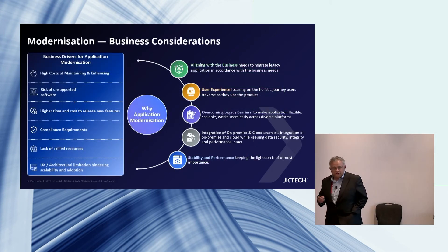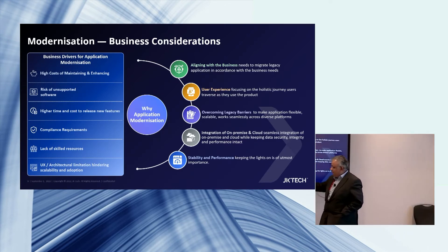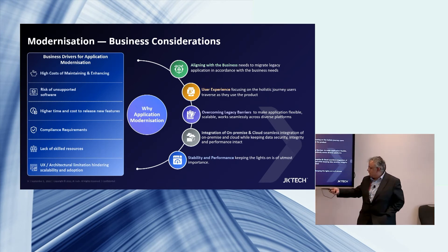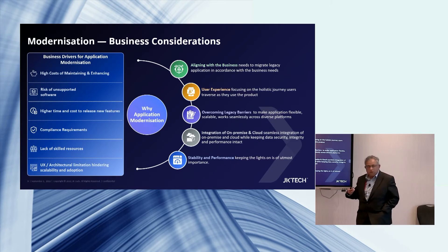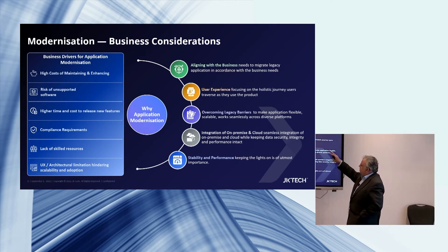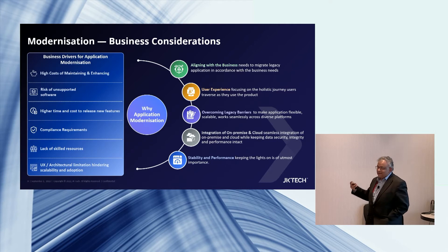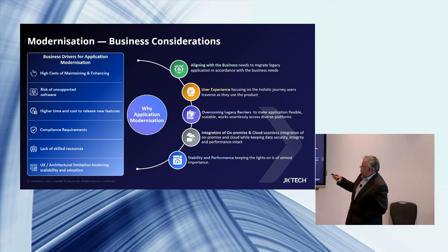What are the business considerations for modernization? UX experience and time to market are the most critical. When we talk to customers, they are talking about UX experience, time to market, and flexible architecture — the ability to scale and be flexible. From a business consideration perspective, you have to overcome your legacy barriers. Everybody talks about cloud, but it's always about the right cloud strategy — what should be on-prem, what should go to cloud, how do you integrate. Stability, performance, and total cost of ownership are also important.